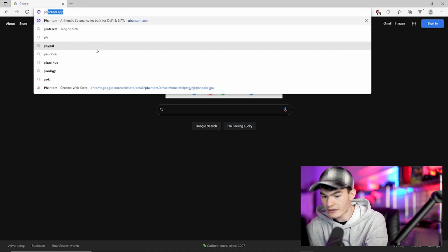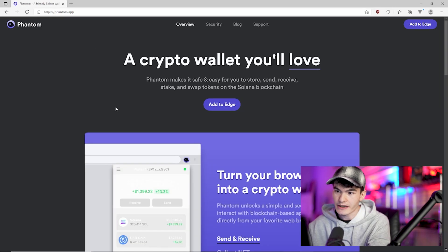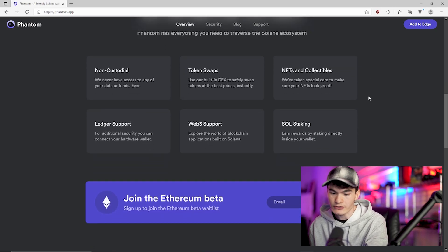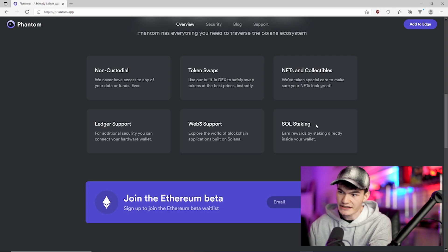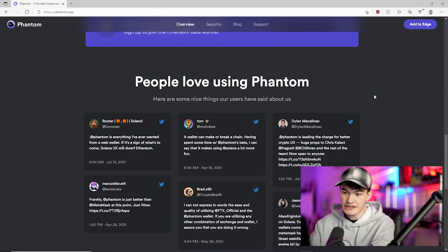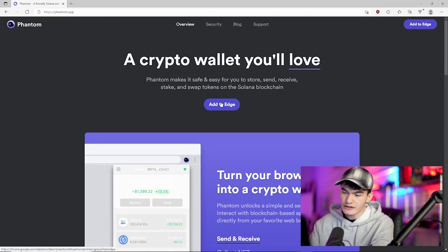To get started, go to your search bar and type in phantom.app. That's going to bring you to the page where you can see some of the features of Phantom — very similar to MetaMask. They're showing off staking and advertising NFT collections, because that's something starting to get more traction. The scene on Solana is definitely starting to take off — still in its early stages, but it's definitely there.